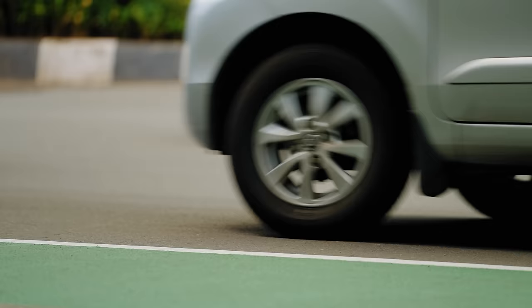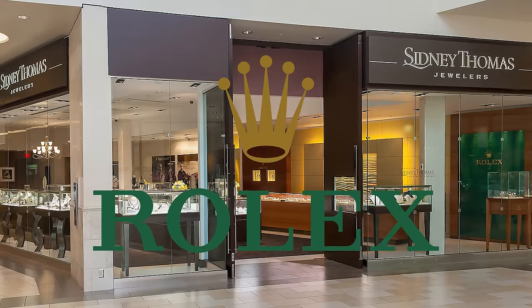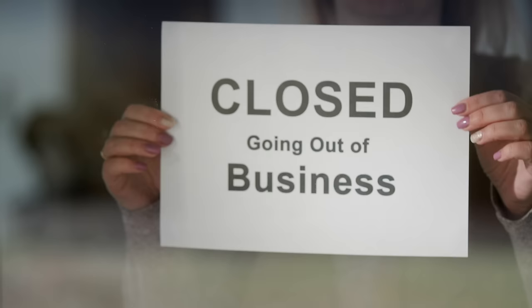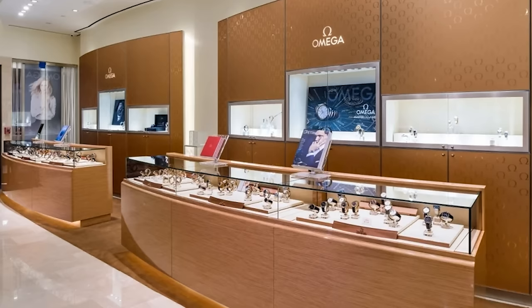So I went to go check it out. But when I got there, I found out they were going out of business. Because of that, there was no Rolex waiting list to join. They were going out of business — like they were closing within a month. So I started looking around at a lot of the other brands in the store, and Omega was one of them.